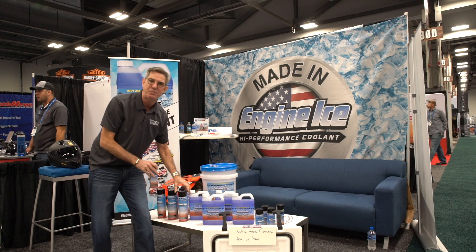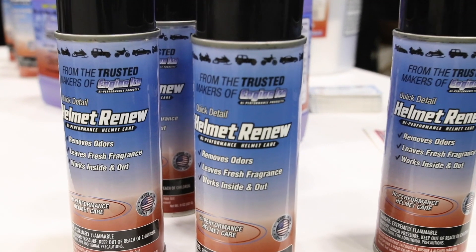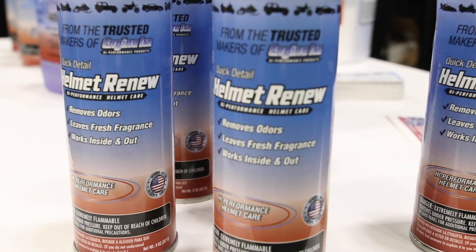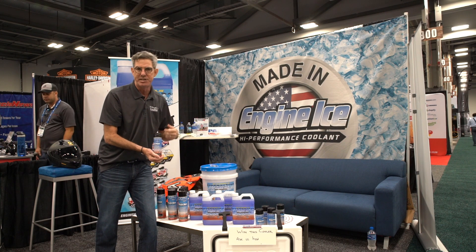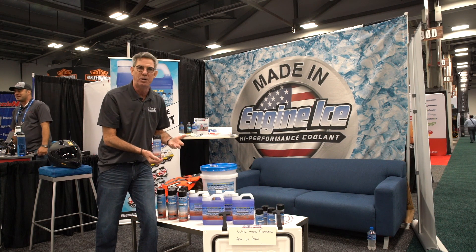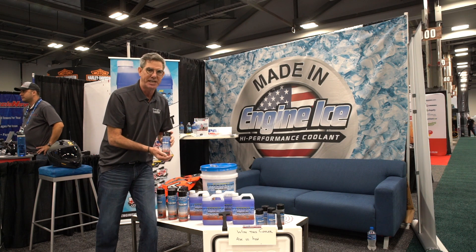Then we have my personal favorite — this is Helmet Renew. Don't limit yourself to helmets; you can use it on anything that you can't throw in a washing machine, anything made of cloth. You can basically spray it inside of gloves, your knee braces, wrist braces, hockey equipment, football gear — anything you can't throw in a washing machine, Helmet Renew can take care of.